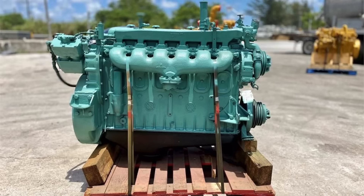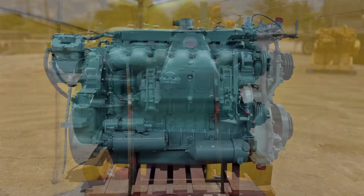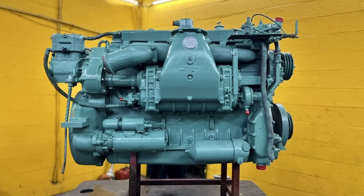Six times 71 gives you 426 cubic inches. All of the Detroit Diesel Series 71 engines have a four-and-a-quarter inch cylinder bore and a five-inch stroke for the piston. That's common amongst all of them, which is why there's always 71 cubic inches per cylinder.